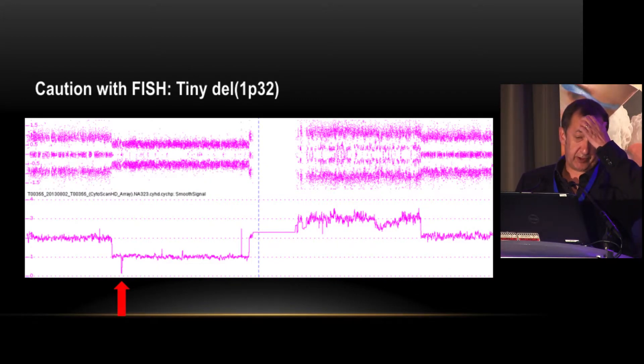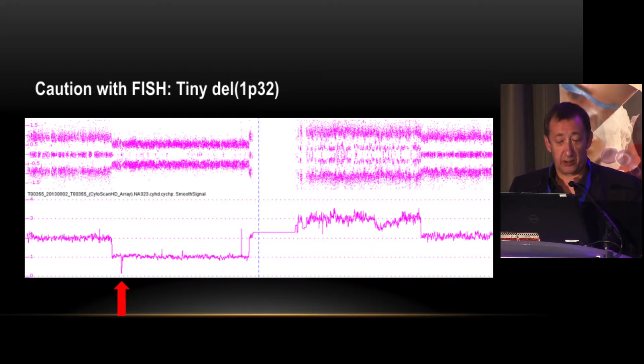If you use FISH to analyze 1p deletion, you have to be cautious. In patients analyzed by SNP array, you can identify 1q gain, a deletion of 1p, and even a very small biallelic deletion of 1p targeting the CDKN2C and FAF1 genes. If you use FISH, you will not be able to identify this small deletion because the probes will attach on each border and you will see at least one signal.